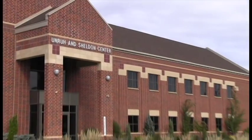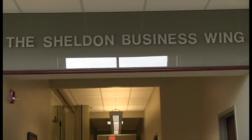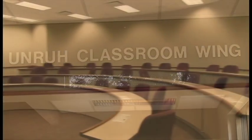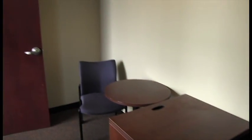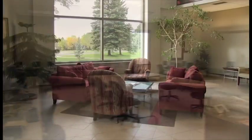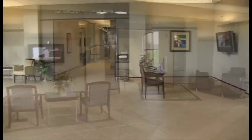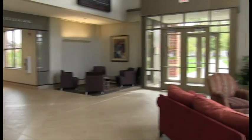The Unruh Sheldon Building, or US Building as you will come to call it, houses the business and technology departments. Being one of the newest buildings on campus, it features three computer classrooms, a tech lab, and another four lecture-style classrooms. US also provides individual study rooms on the second floor and a main lounge on the first floor, providing a nice common area for students and also features a stock market report of the Dow.